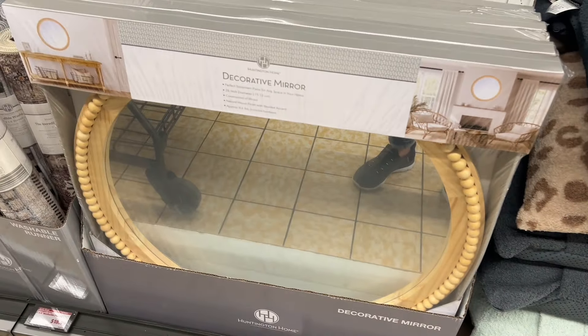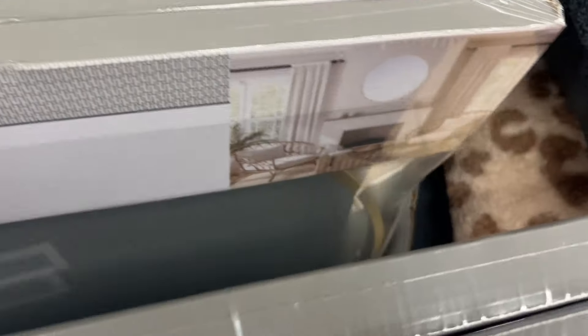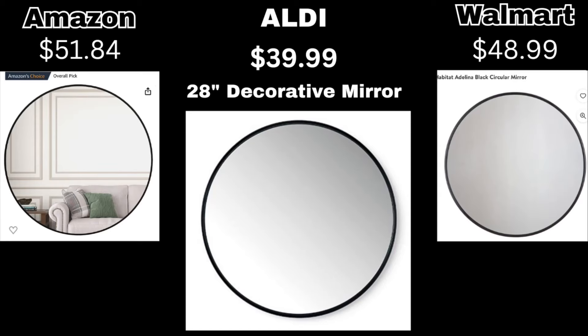They also have cute puffer jackets for dogs for $9.99 — very cute! Next are these 28-inch decorative mirrors in beaded wood, cane wood, gold, and black for $39.99. Comparing to Walmart and Amazon for the same size mirror, Aldi's price is really good.